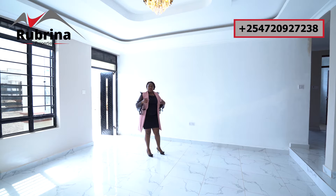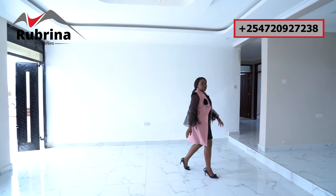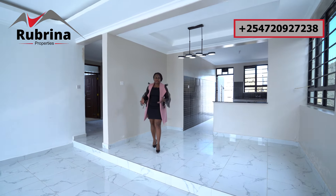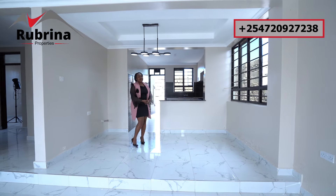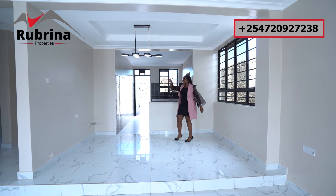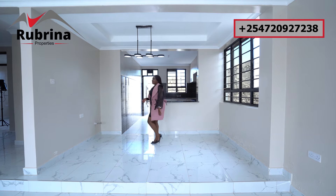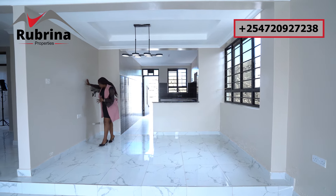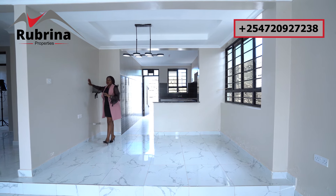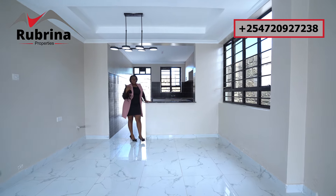Transitioning to the dining area — there's a step which defines the living room from the dining. It's spacious; you can do a six-seater mahogany dining table and still have good space. The lighting here is different from the living room. There's a feature wall and a provision for a sink — the sink comes with the house. A big window provides ventilation and natural light.